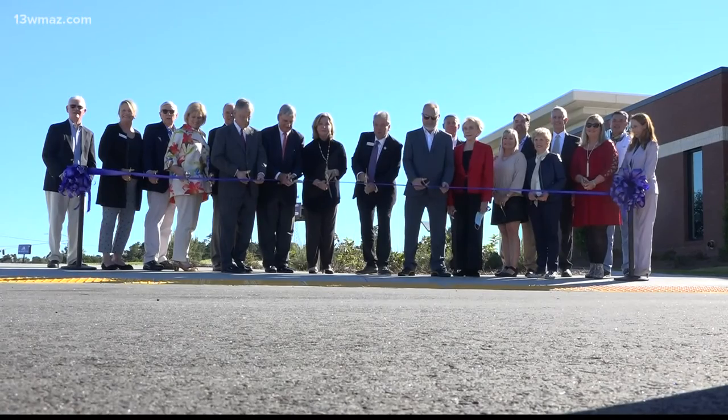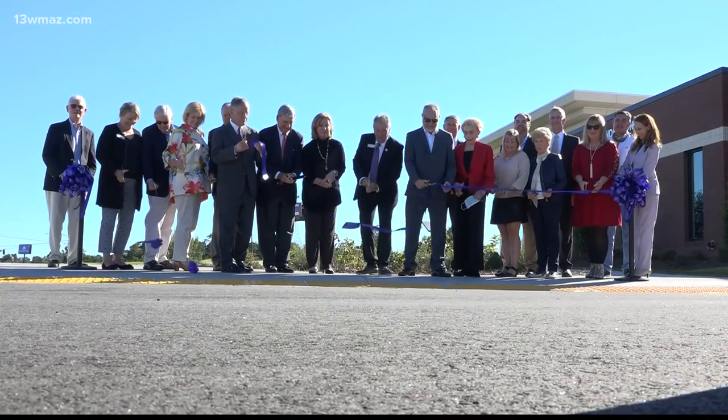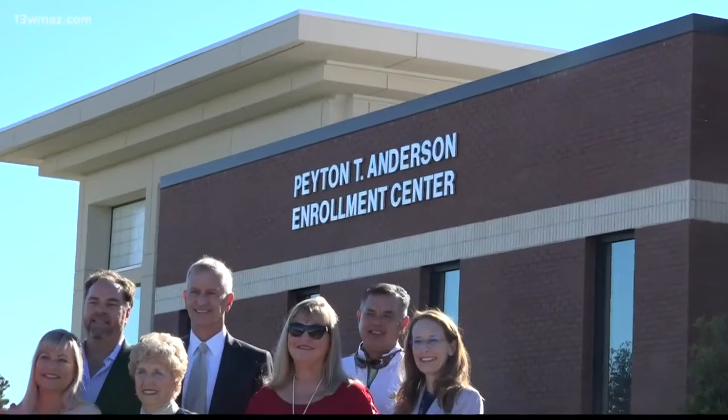Middle Georgia State University hopes to attract more students by making it easier to get started at their university. That's why they've invested millions of dollars in a new enrollment center. Macon Bibb and MGSU gathered for a ribbon-cutting of the Peyton T. Anderson Enrollment Center today.